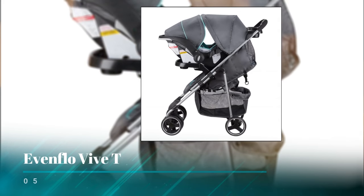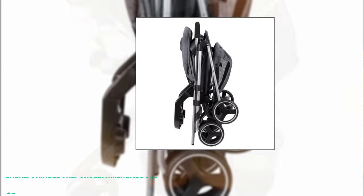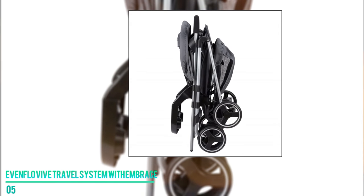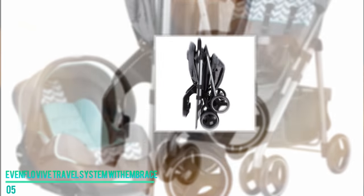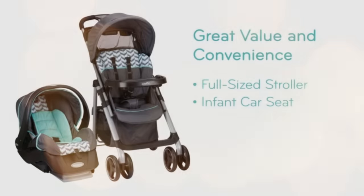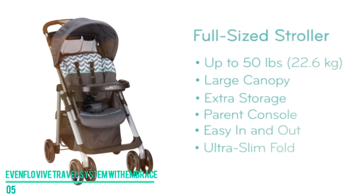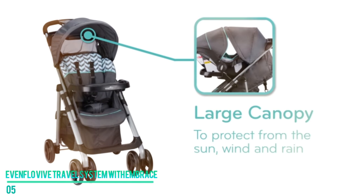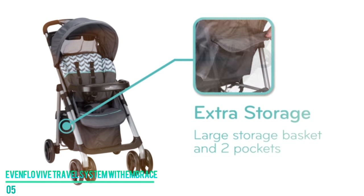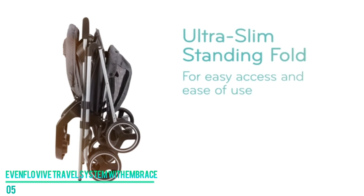Number five: the Evenflow Vive Travel System with Embrace. The Evenflow Vive Travel System offers parents tons of security when it comes to transporting their children. What impressed us the most is that it is designed to be two times more reliable than current federal regulations. Designed for children 50 pounds and under, it is suitable for younger infants and children up to five years old.